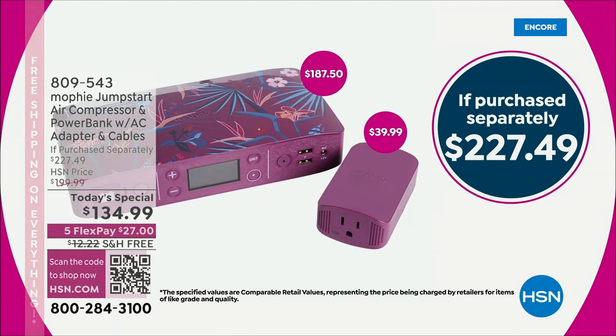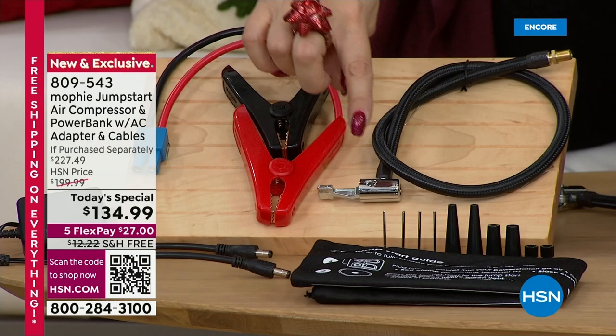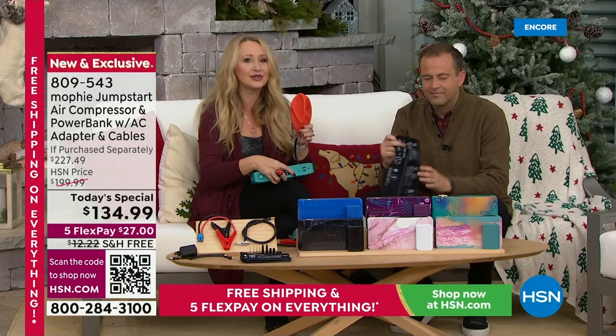I love giving a functional, practical gift that will get used — so when they're charging their phone, they're thinking of me, and when they're jump-starting their car they're relieved and glad they have it. You're getting all 10 of the inflation tips that you need — for air mattresses, sports balls, inflatables for the pool, whatever it is. You're also getting the carrying pouch that houses all your accessories and has the instructions on it.